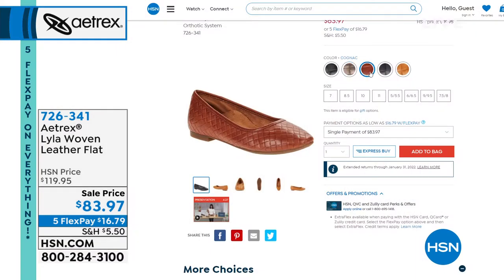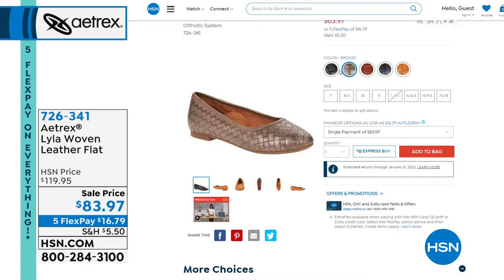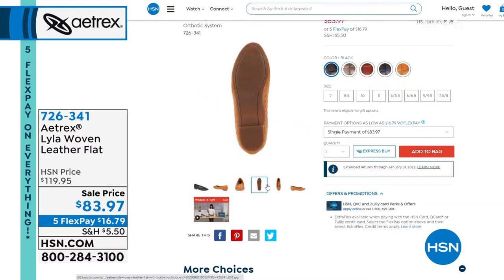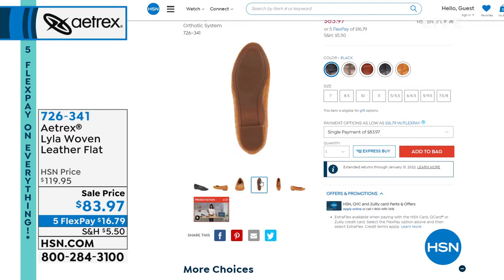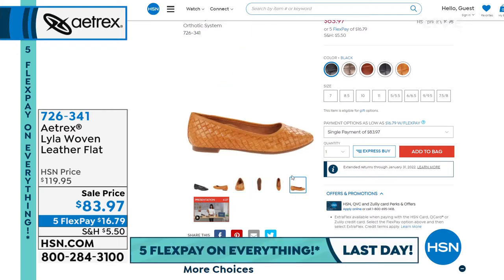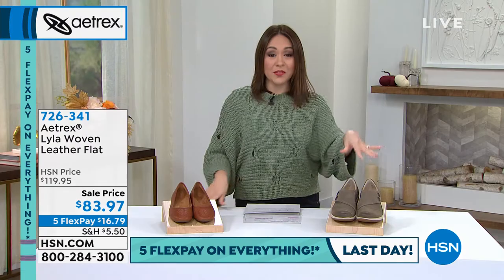The Lila gives you that beautiful ballet flat look that never goes out of style — always in fashion — but in Italian leather with all the technology Aetrex is known for. Grab this one early; item number 726341. The other shoe I'm wearing right now is called the Carina.